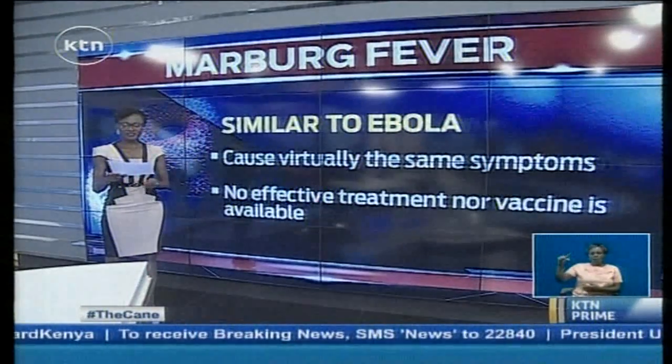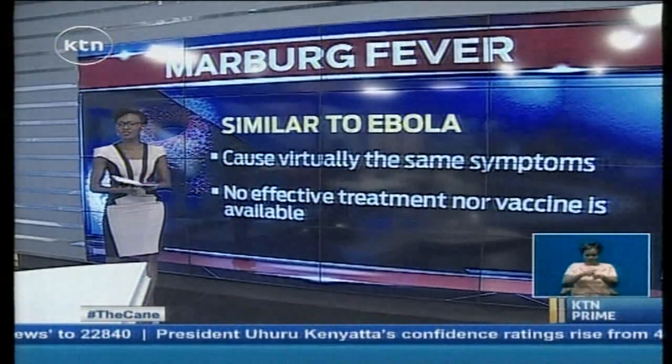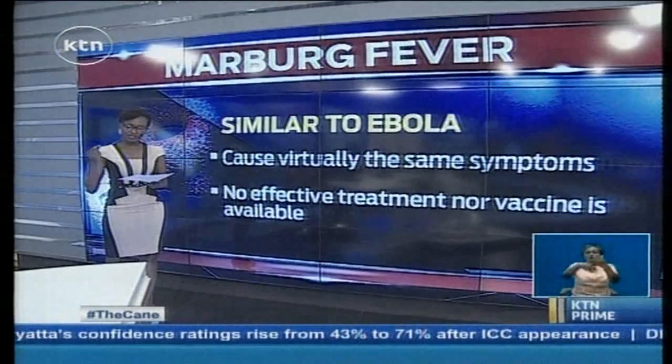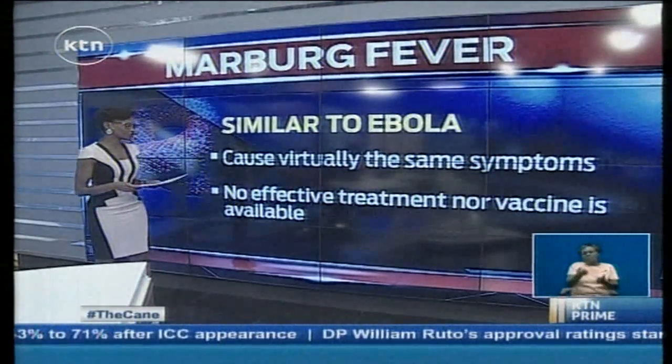Here's the scary part: there is no effective treatment or vaccine available at the moment. There have been some trials but nothing concrete, which means all doctors can do is keep patients hydrated and give them drugs that will help their blood clot.